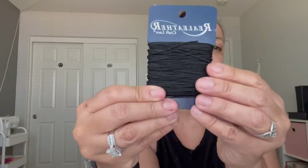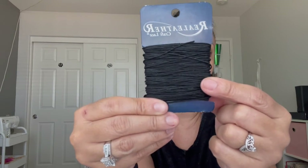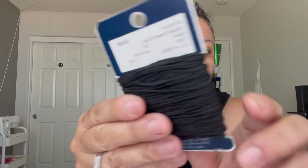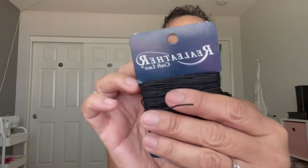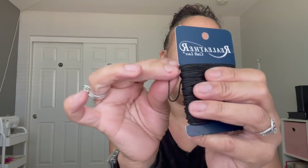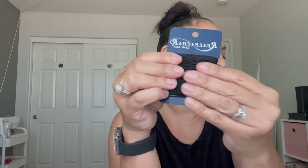At Hobby Lobby I got this wax thread — 25 yards for four dollars, and it was 30% off. I want to use it for making bracelets: stringing beads and knotting it instead of using wire. I like the wax feel, and I love black.